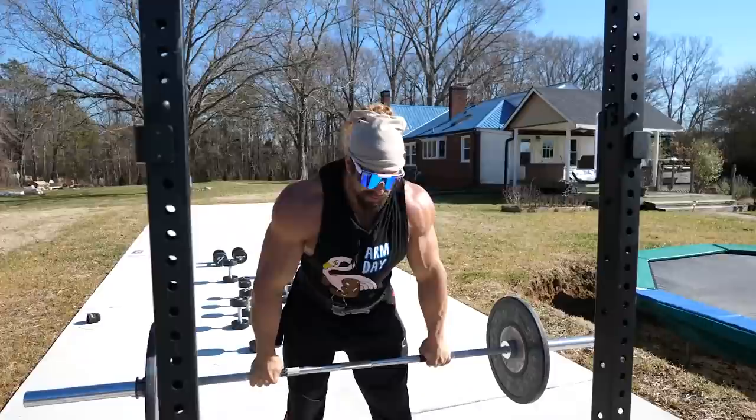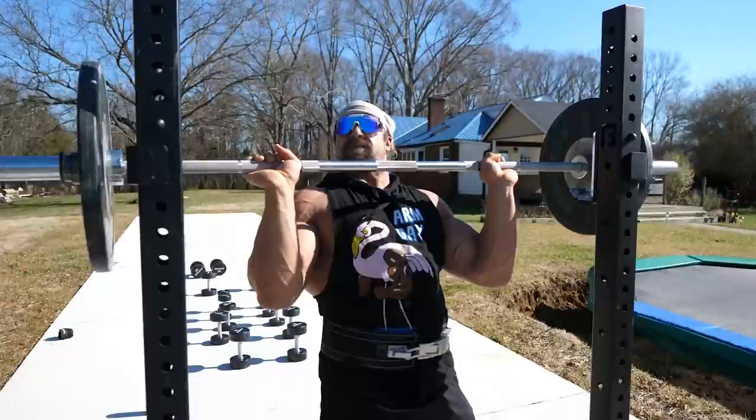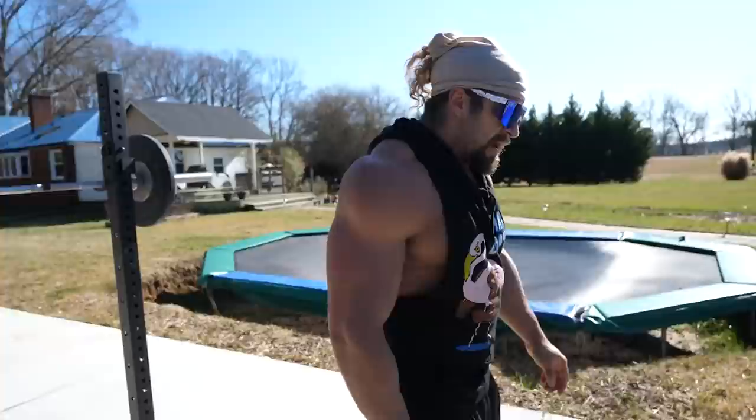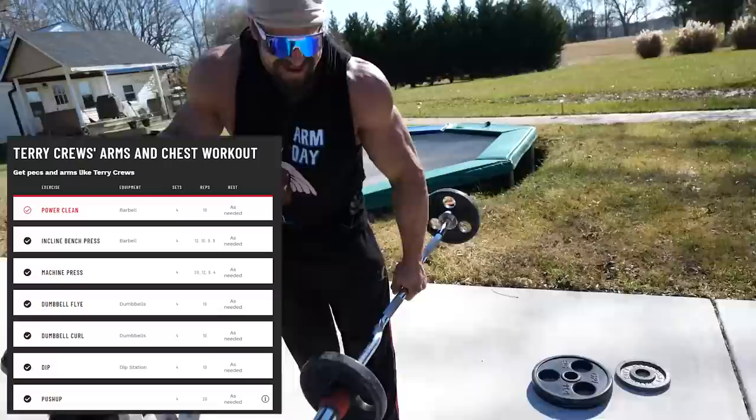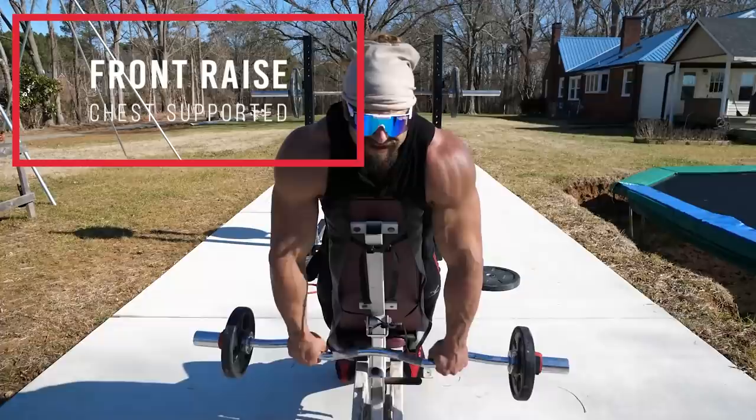I'm not trying to test my shoulder press strength here, just trying to survive. I was researching workout routines — looking at Terry Crews' chest and arm workout — and it starts with power cleans. Why? He's trying to cater to high schoolers. High schoolers love power cleans. Is it uncomfortable yet? Hell yeah it's uncomfortable.